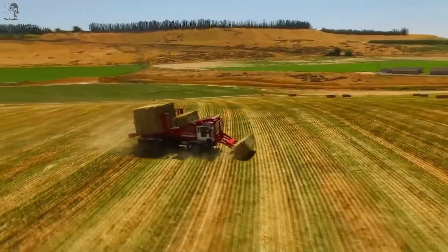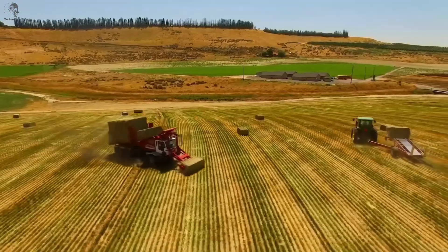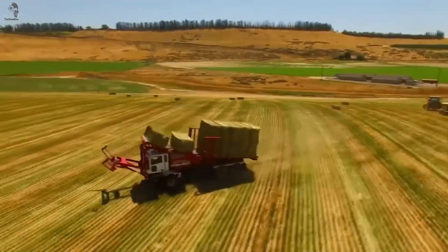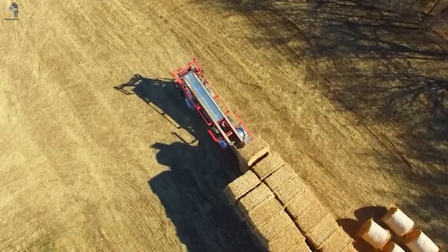In 2021, the world produced 110 million tons of hay. Sounds like just dried grass, but it generates cash flows of tens of billions of dollars. No wonder farmers are eager for hay-related tech.